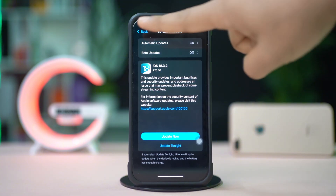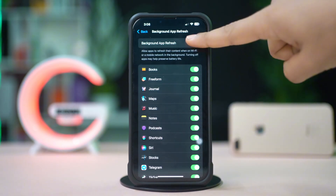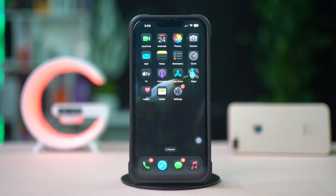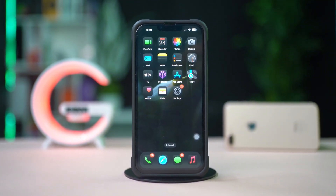If there is no update available, go back and scroll down, tap Background App Refresh, tap Background App Refresh again, and select Wi-Fi and Cellular Data. By following these steps you should be able to resolve Wi-Fi calling issues on your iPhone and restore connectivity. Still have questions? Please let me know in the comments. Thanks for watching.